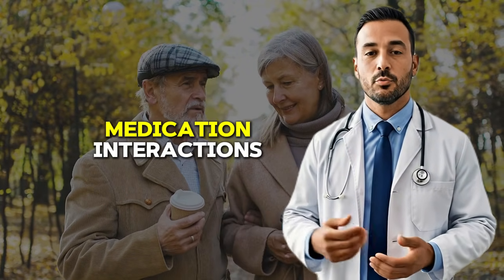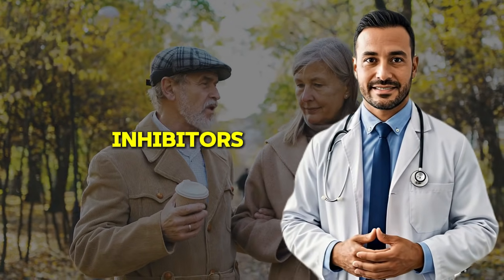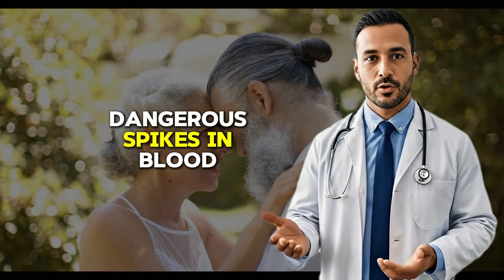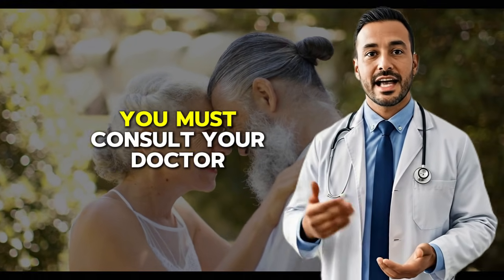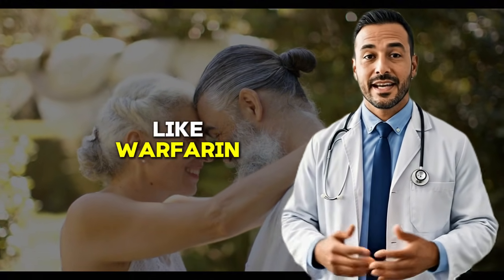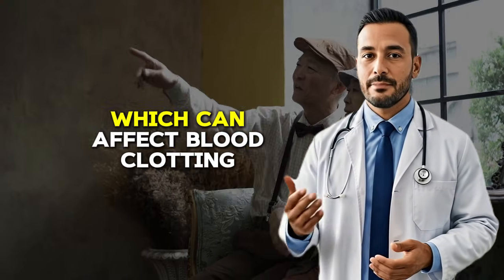The third question involves medication interactions. Fava beans can interact with MAO-B inhibitors, a class of Parkinson's medications that include selegiline and rasagiline. This combination can cause dangerous spikes in blood pressure in some people. If you're taking MAO-B inhibitors, you must consult your doctor before adding fava beans to your diet. Additionally, if you're taking blood thinners like warfarin, be aware that fava beans contain vitamin K, which can affect blood clotting.